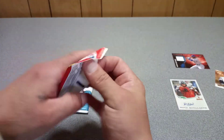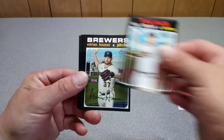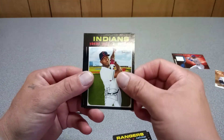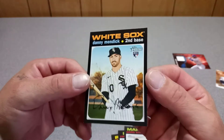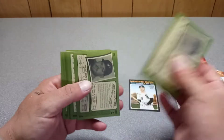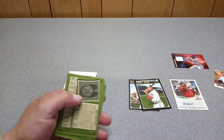Let's do 2020, saving 2021 for the last pack. I got a Mendick rookie card — seems like every time I make a video I'm getting a Mendick. We got a short print — Starling Castro. That's cool, I'll take it. I need to make sure I didn't miss an autograph.